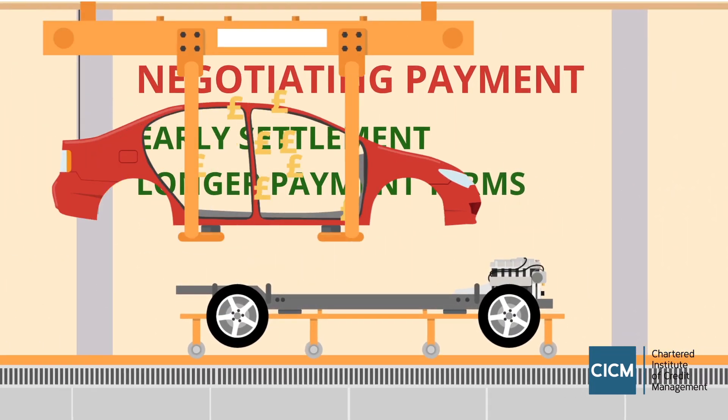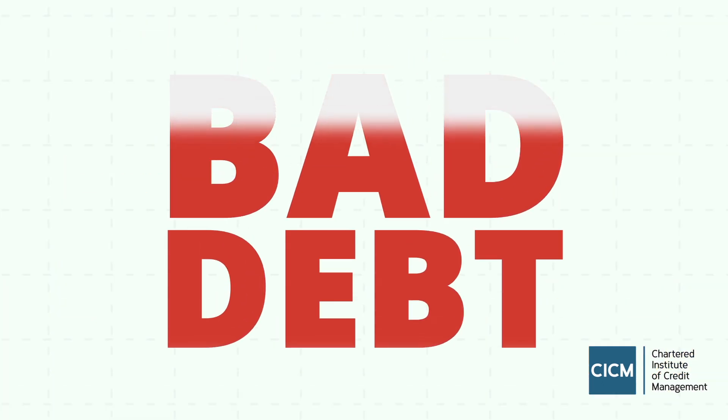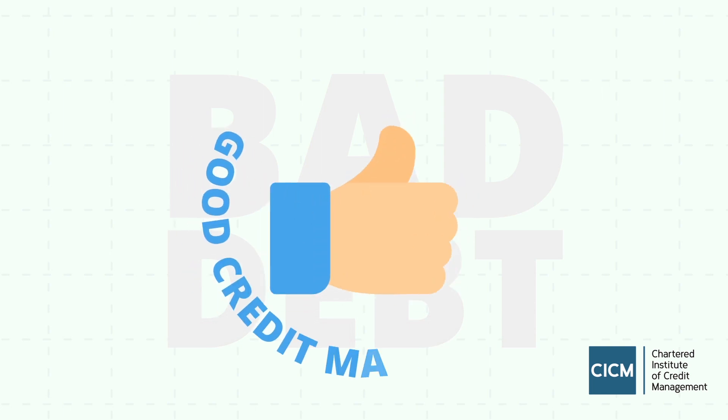So if necessary, withhold further deliveries. The risk of bad debt lowers if you plan and prepare before doing business and always apply good credit management principles.